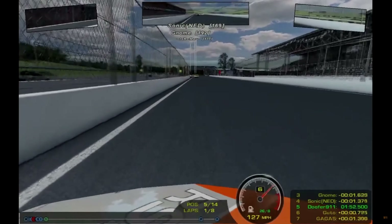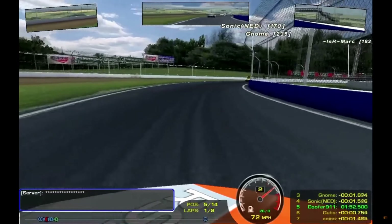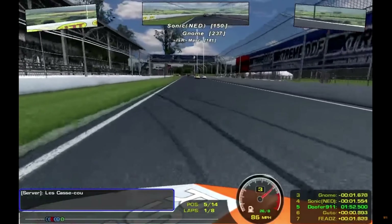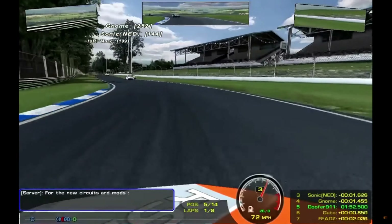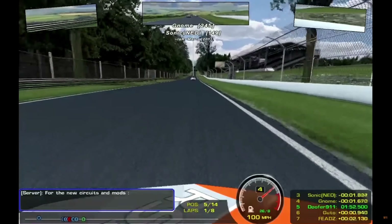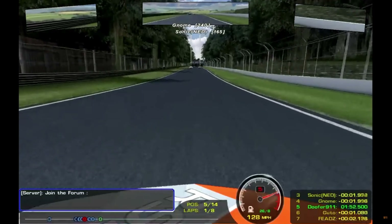rFactor. Released in 2005, rFactor changed sim racing forever. With physics as good if not better than Grand Prix Legends, content that spread throughout all major and some smaller road racing disciplines, and heavy modding support, this is a game that will go down as a hero to many and to almost any sim racing purist. If you were to play this game right now, you would see everything you would expect from a modern sim, except for the graphics which were still quite extraordinary for its time.